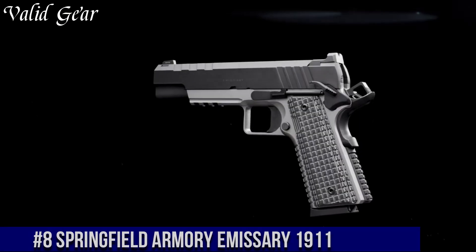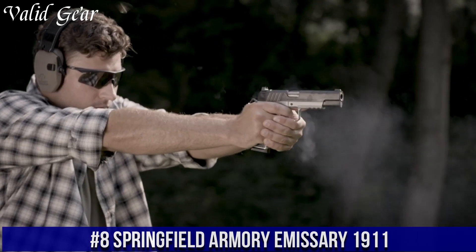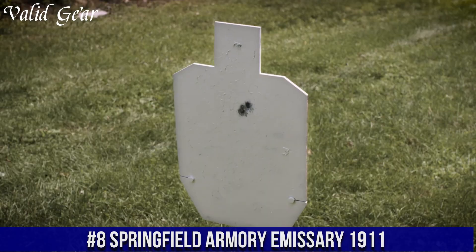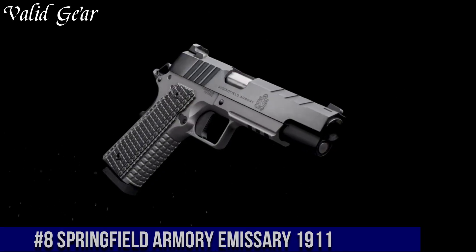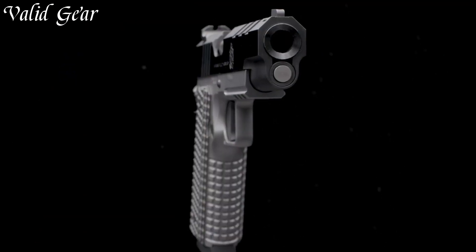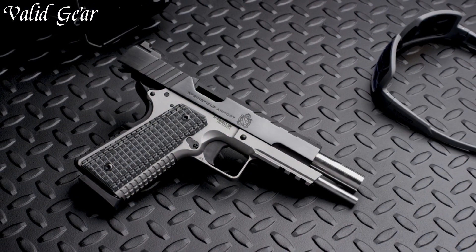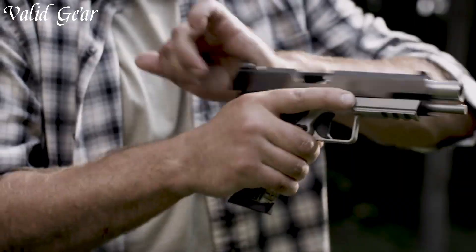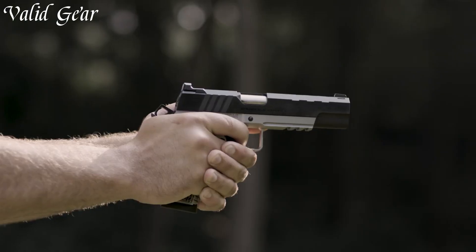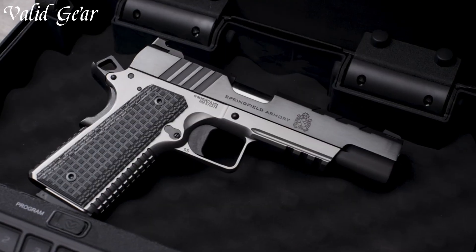Number 8. Springfield Armory Emissary 1911 — a fusion of classic design and modern performance. Crafted by Springfield Armory, a leader in firearm innovation, the Emissary reimagines the iconic 1911 platform. With its stainless steel frame and slide, it offers durability and balance. The Emissary features distinctive slide serrations and G10 grips, combining aesthetics with functionality.